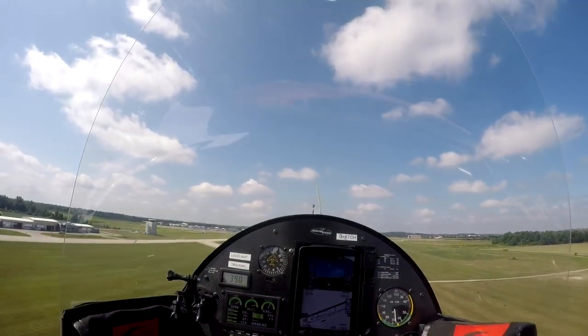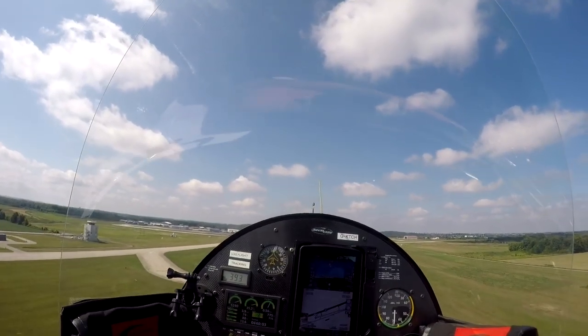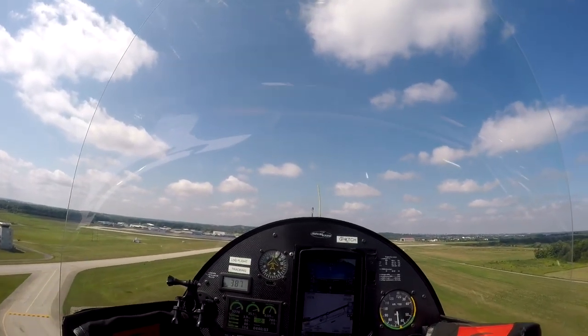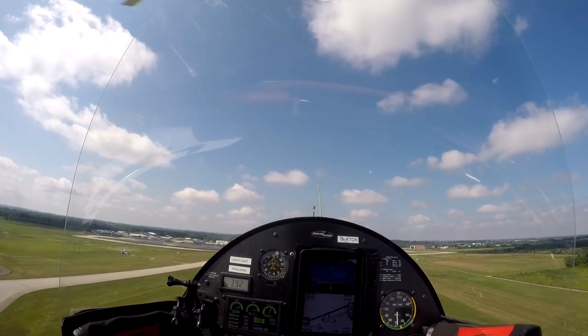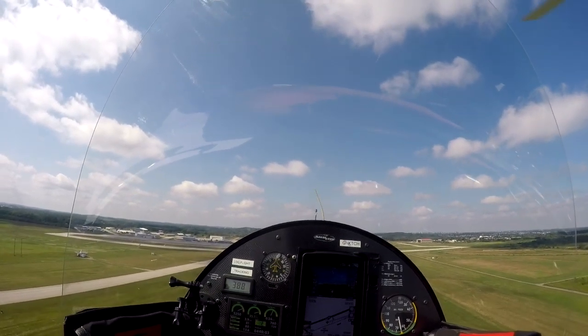Climbing out, ideal climb speed 65 miles an hour — give the tower a wave. Still climbing nicely, almost 500 feet a minute. That's pretty good considering I'm fully loaded.